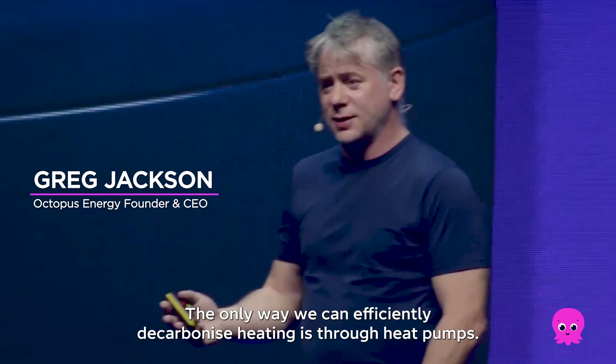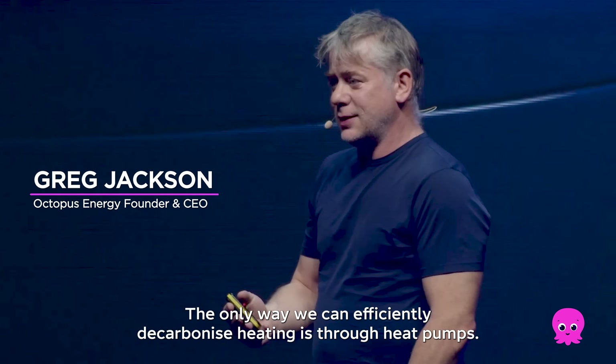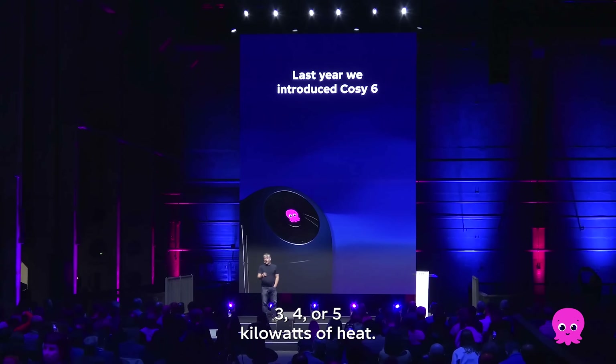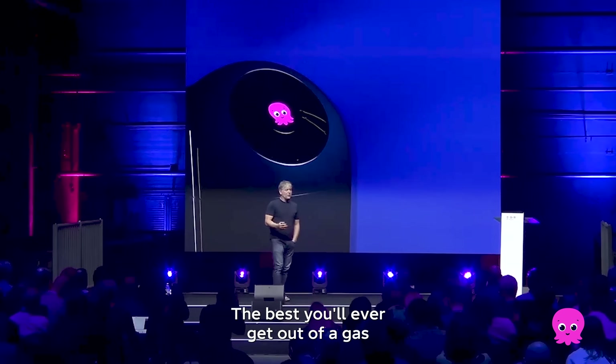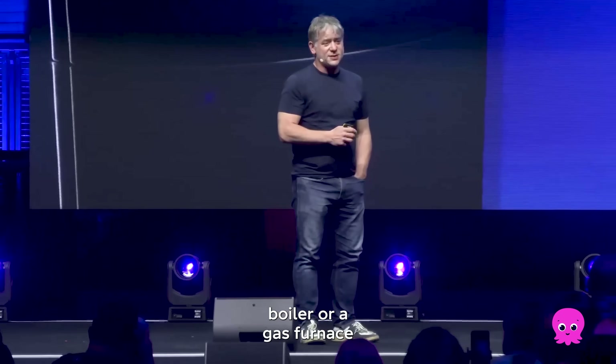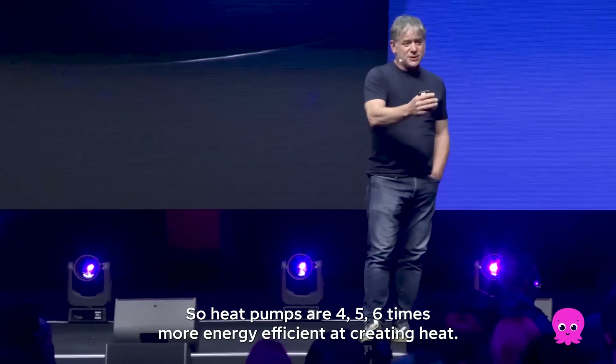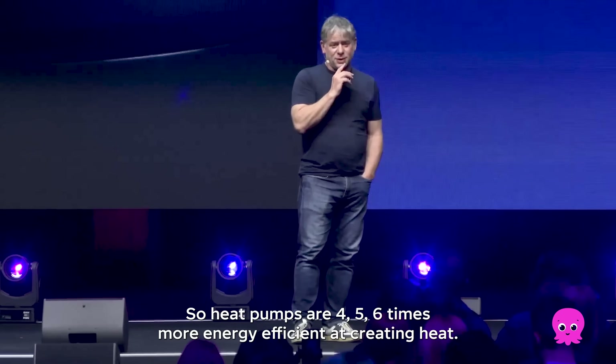The only way we can efficiently decarbonize heating is through heat pumps. A heat pump can turn 1 kilowatt of electricity into 3, 4, or 5 kilowatts of heat. The best you'll ever get out of a gas boiler, a gas furnace, is 0.9. So heat pumps are 4, 5, 6 times more energy efficient at creating heat.